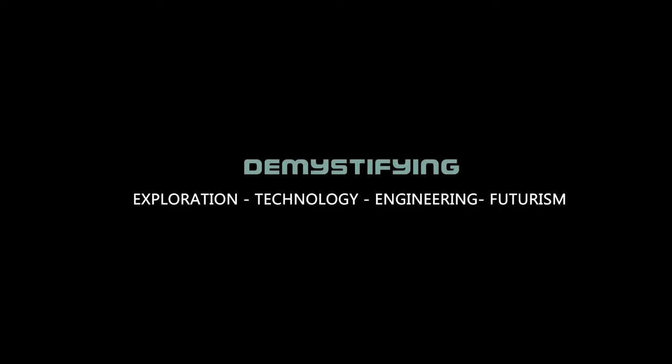Here we tackle topics relating to space exploration, including technology, engineering, and futurism. I'm your host, Thor.